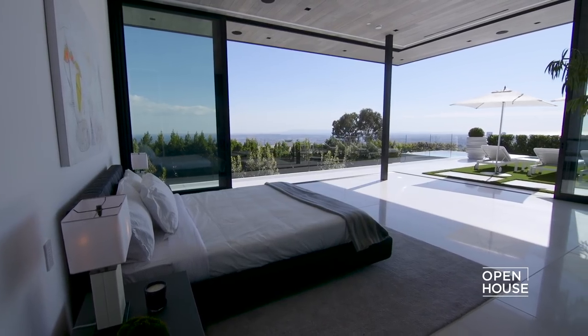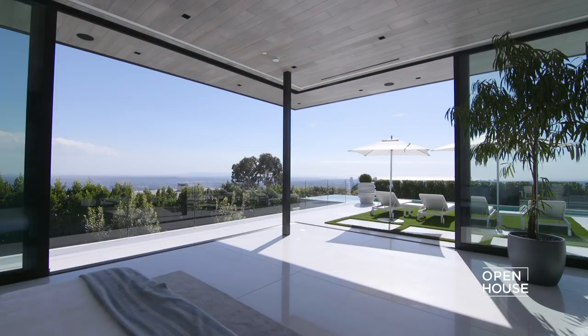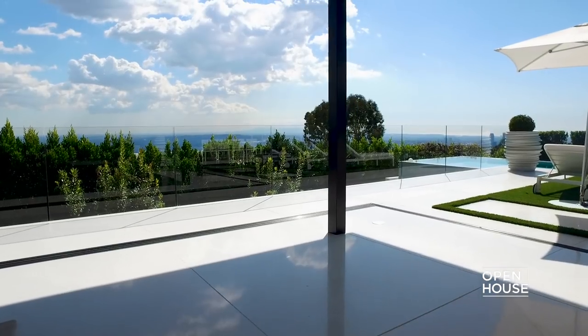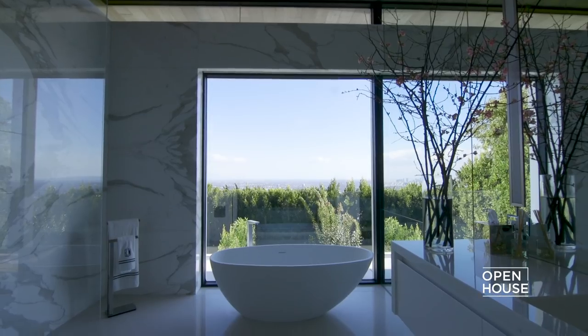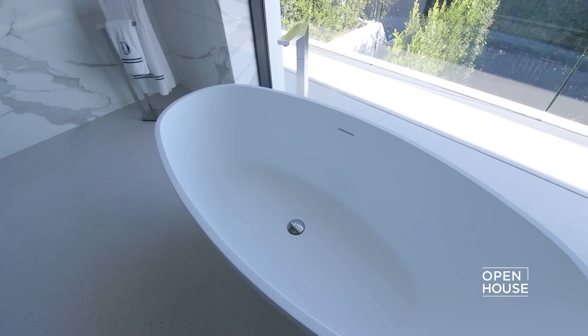Here we are in the master bedroom, which has beautiful views in every direction. To make the most of that, we used corner sliding glass — two of the walls of this room completely disappear. There's a fireplace for those romantic evenings, and a fantastic bathroom with a floating tub where you can soak at night with the city lights. But this house is all about entertaining, and there's one more place I want to take you.